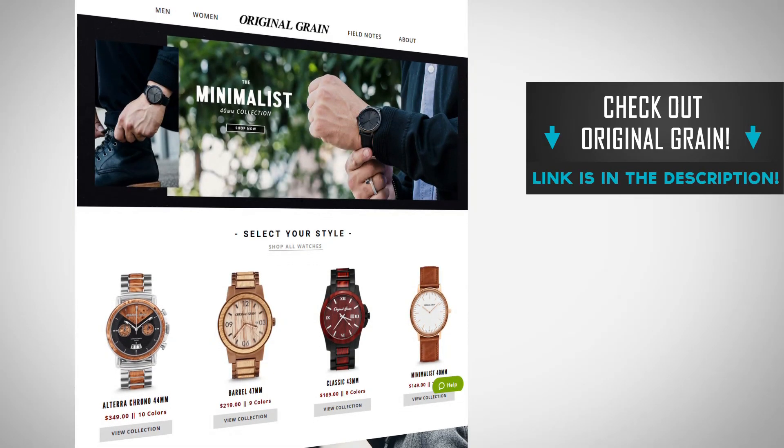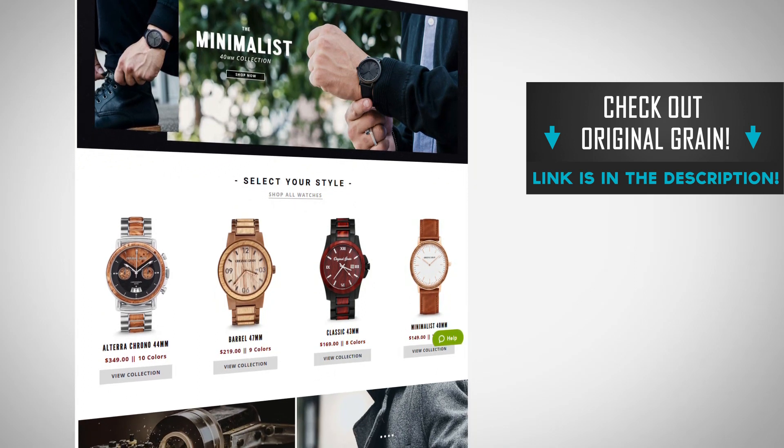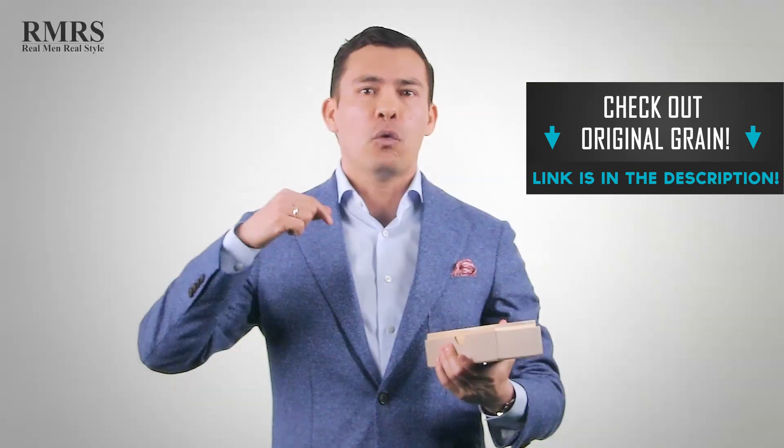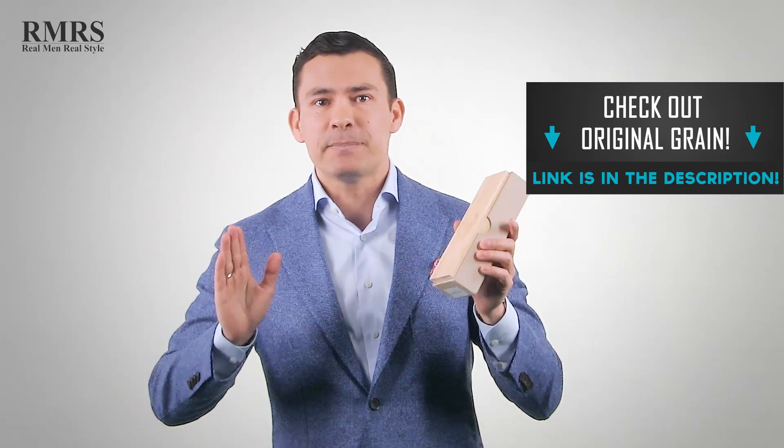That's it, gentlemen. Let me know what you think in the comments. I think you can have a lot of fun dressing up a t-shirt — it's not going to be for everyone, and in certain industries you can really pull it off. I'd love to hear from you: have you ever rocked this look? And check out Original Grain — a great sponsor. I've got a lot of extra samples and I want to send some your way, so let me know which collection was your favorite down in the description. Be specific so I can send it your way. Take care, guys — I'll see you in the next video.